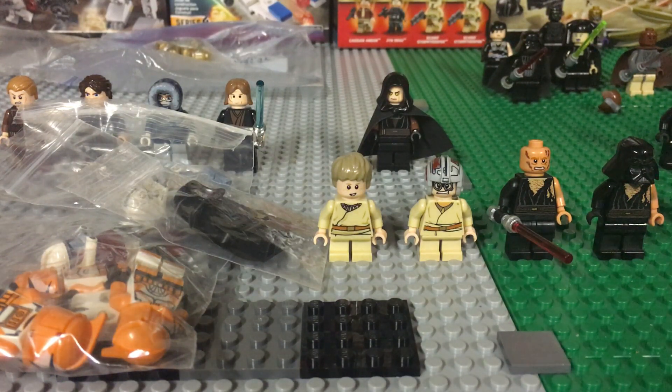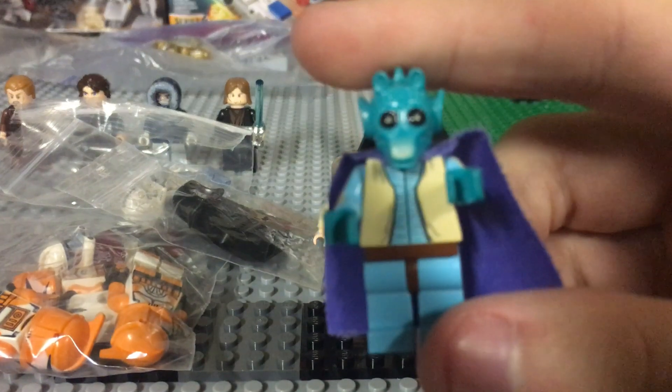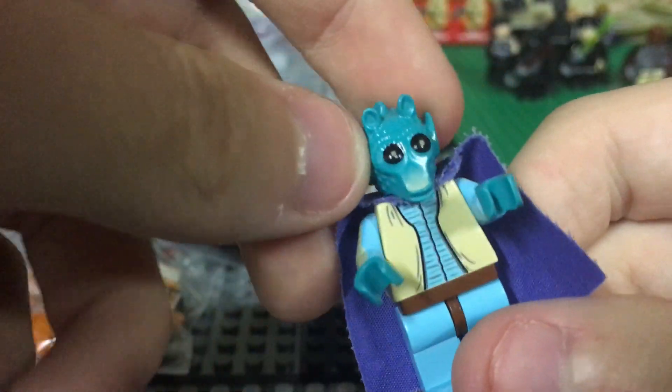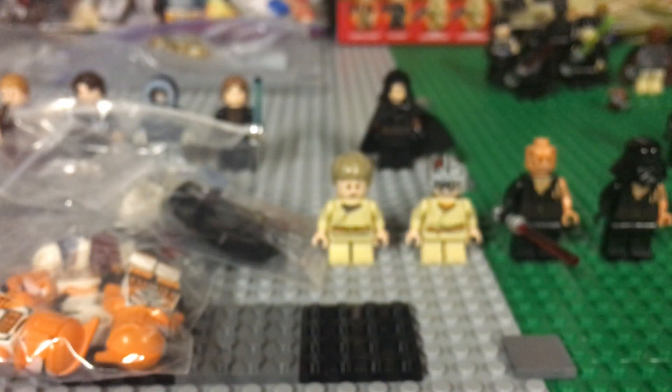Super cool — from 2005 I think — with printed arms and everything. Old Greedo right here, very cool. Got the cape, and the old light aqua coloring. Very awesome. Got him for twelve dollars.